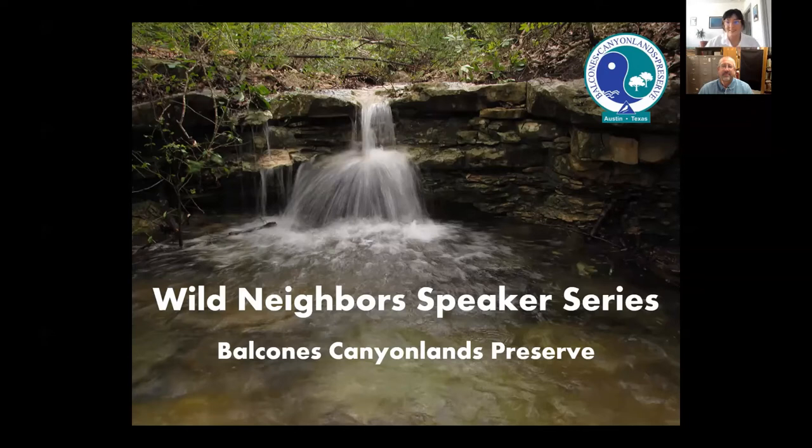Hi everybody and welcome to the Wild Neighbors Speaker Series. My name is Jaya Torres and I'm one of the Information Specialists with Austin Waters Wildland Conservation Division. This series is a collaboration that we do with Travis County Natural Resources, who co-manages the Balcones Canyonlands Preserve with us.